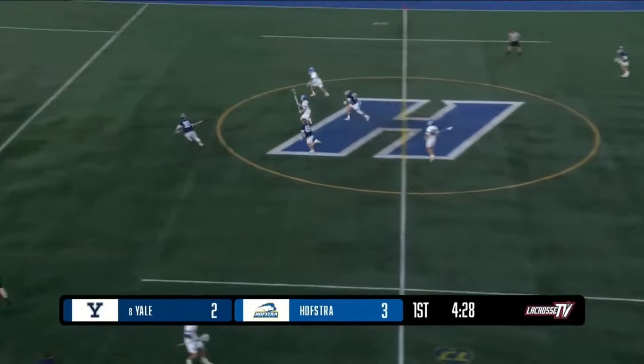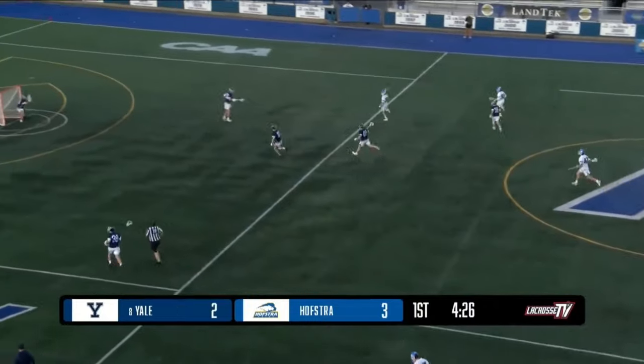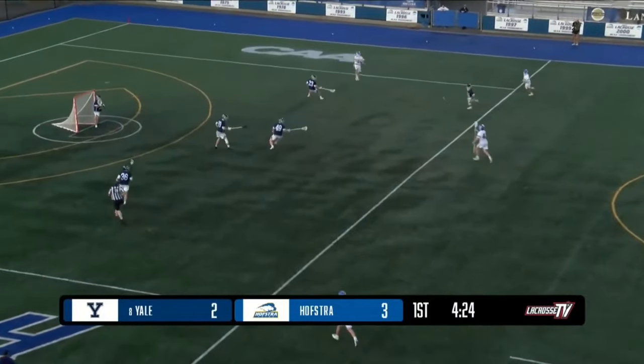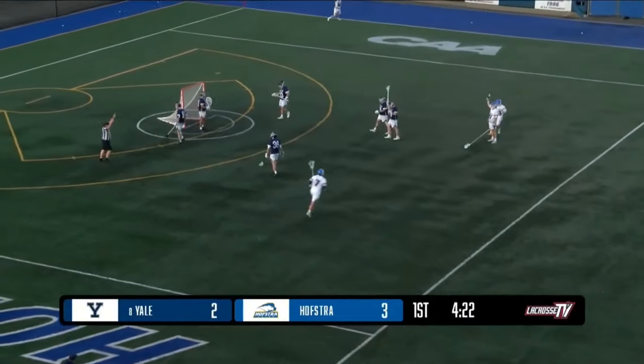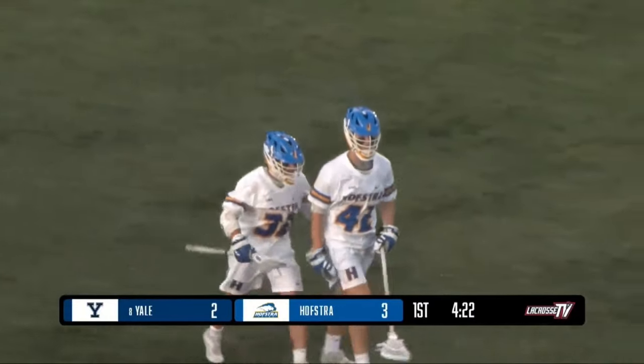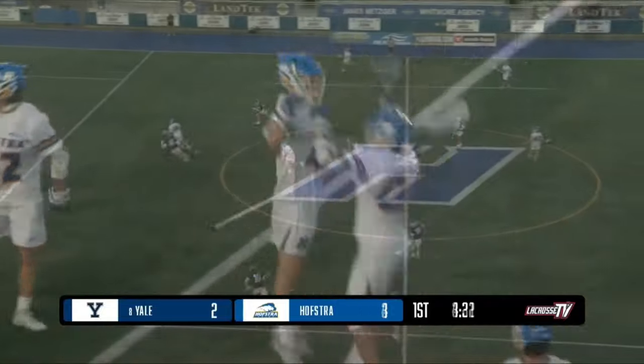Two goals in the span of 10 seconds. Hofstra slowed them down for the time being, and that's a very careless pass that leaves it back to Hofstra — back and forth and back and forth. Here's a long shot, and it's scored from long range.